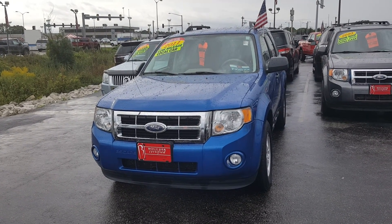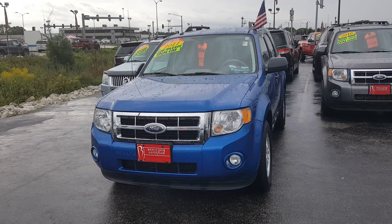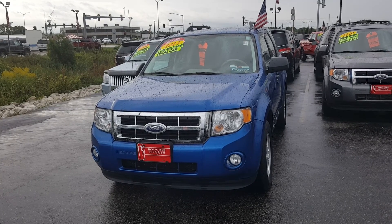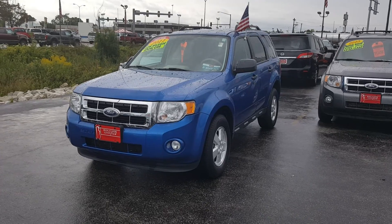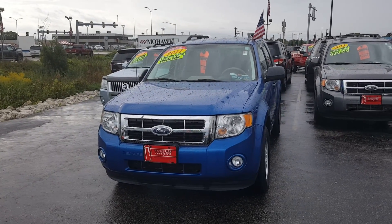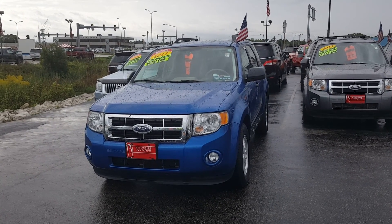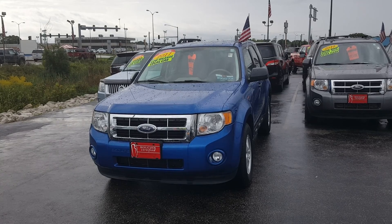Good morning. This is a really nice 2011 Ford Escape XLT. It comes with low mileage and it's a local car. It is front wheel drive and has a really nice blue exterior with a beige color interior. It also comes with a Boucher 12-12 warranty. If you have any questions, please call Boucher Ford Menomonee Falls and ask for Jenny. Thank you.